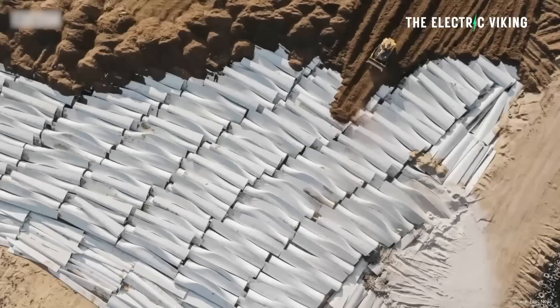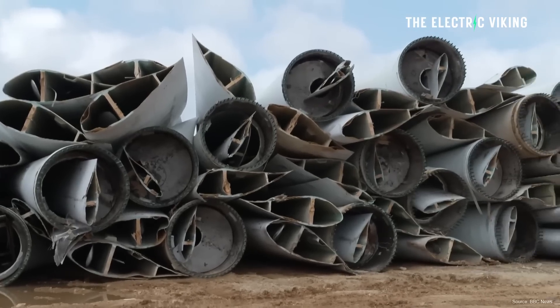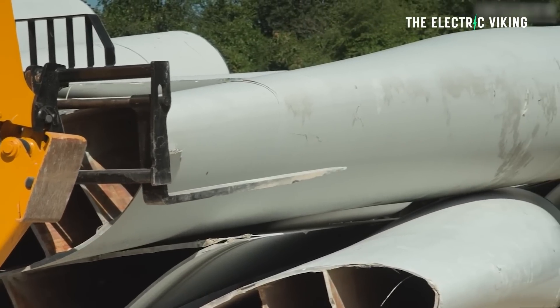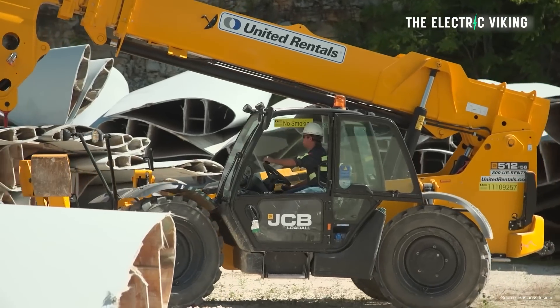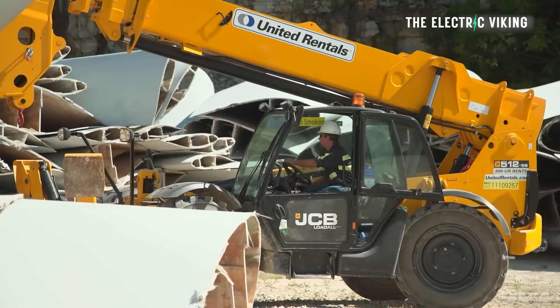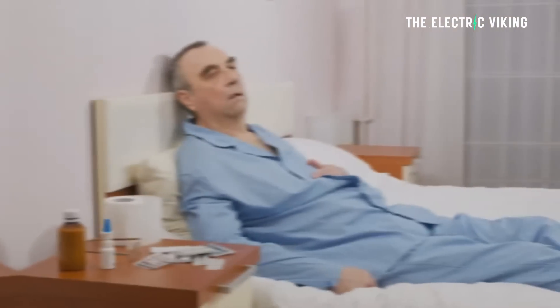This leads to the notion that landfills are filled with turbine blades all over the world, stacking up as a huge eyesore. The truth is, coal dust is a lot, lot worse. Even though it's true that wind turbine blades are sitting in some places, they're not really doing damage to anyone — whereas breathing in coal dust or internal combustion fumes is literally killing you.